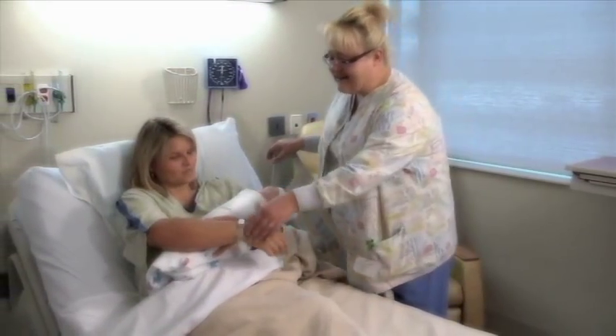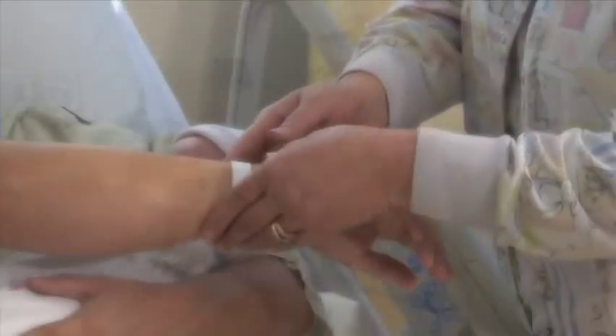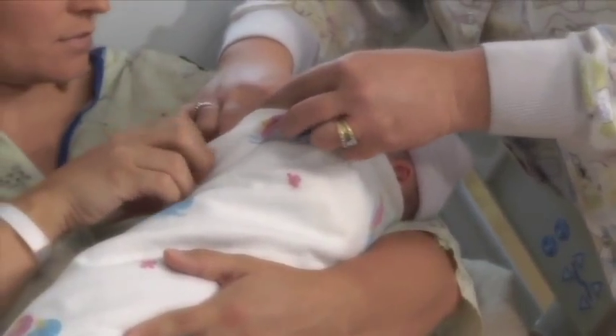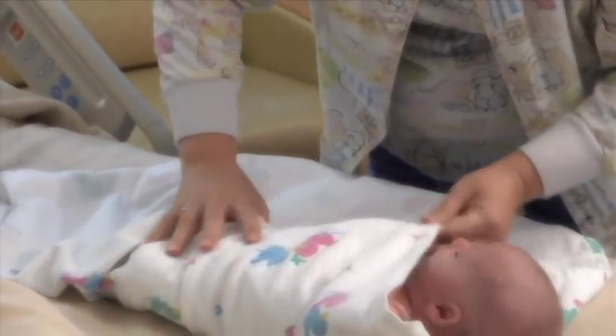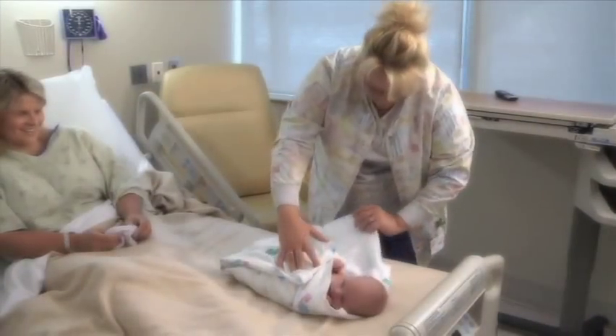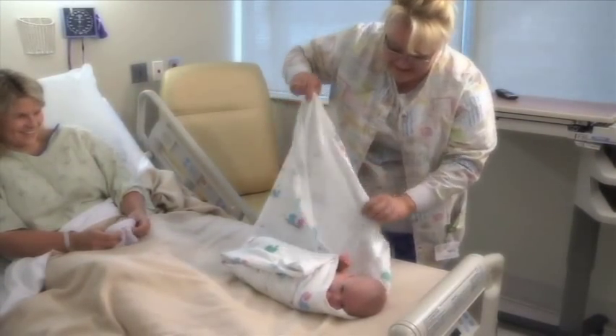In addition, Tanner employs specialized security measures to ensure the safety of you and your baby. At Tanner Medical Center Villa Rica, we believe that the more you know about caring for yourself and your new baby, the better prepared you will be.